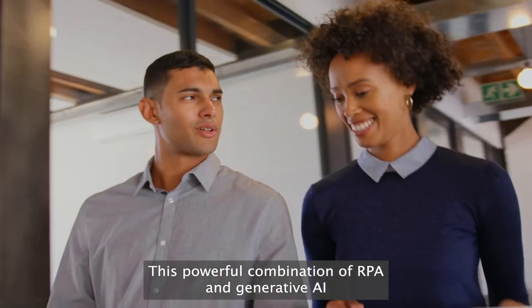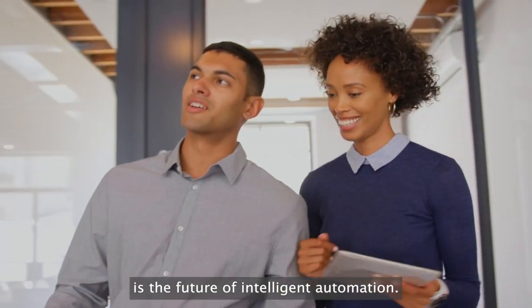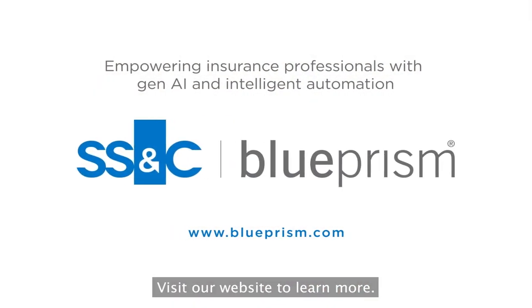This powerful combination of RPA and generative AI is the future of intelligent automation. Visit our website to learn more.